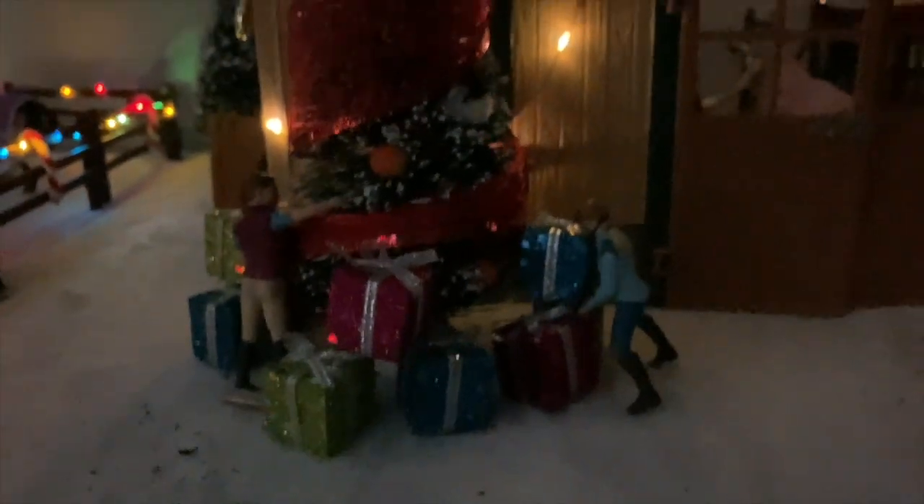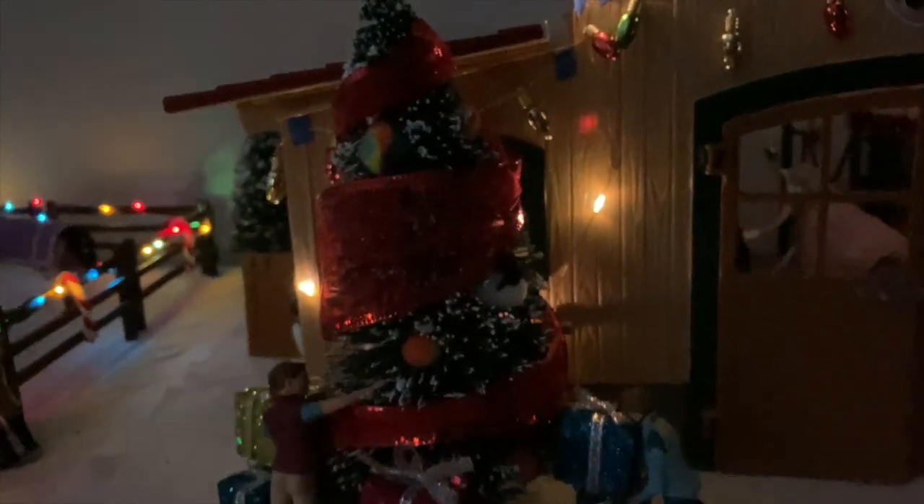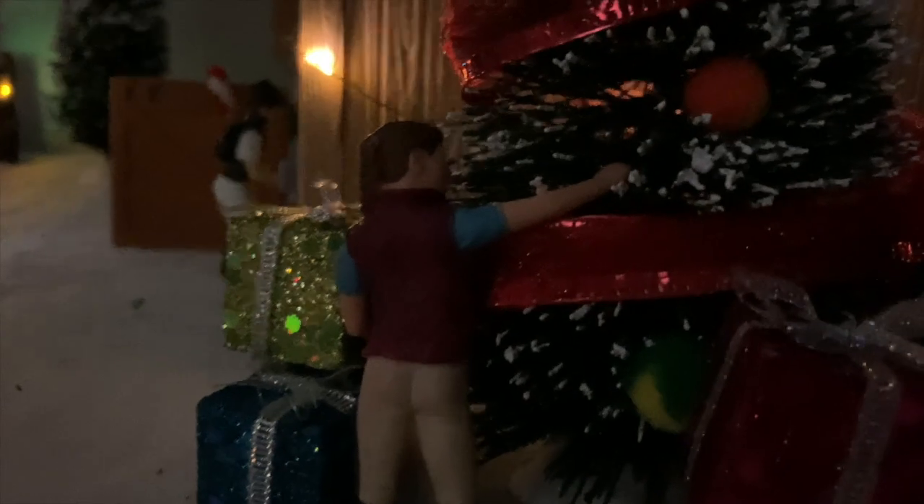Right here is our main Christmas tree — it's decorated with lights and presents. This is Maggie and she is just decorating the tree; she's a stable hand. And this is Emma — she's just putting a blue present underneath the tree.